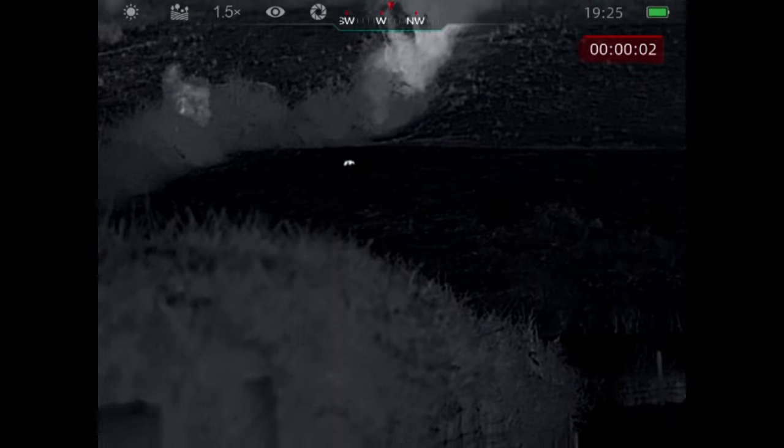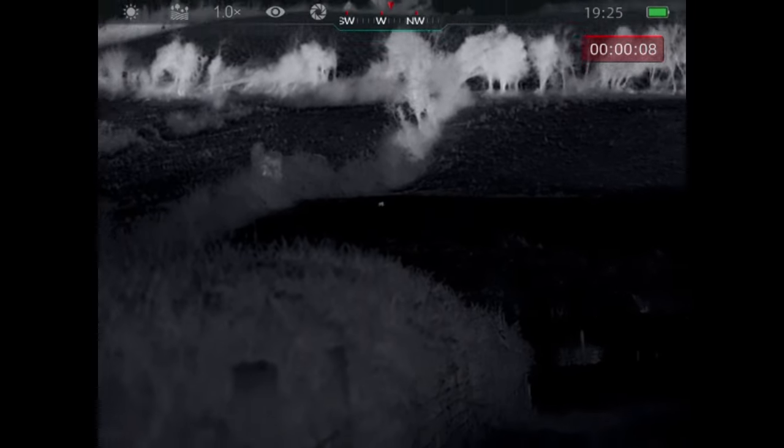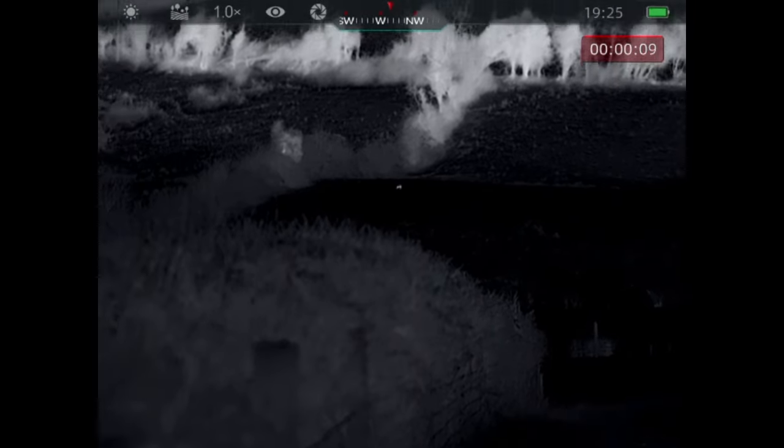It wasn't long before I spotted my first fox, just up to the left here, two fields above where one of these lambs and sheep were standing. So I quickly got myself out of position to get ready to take a shot.